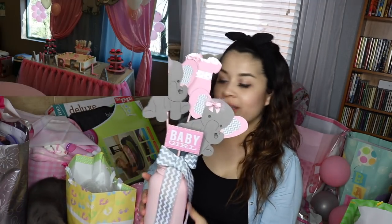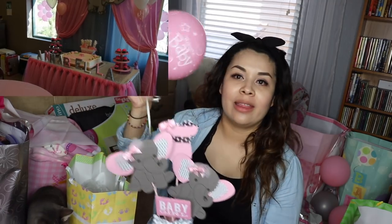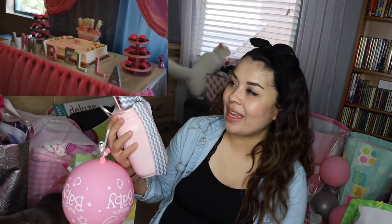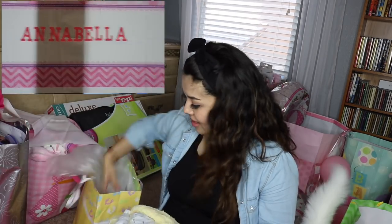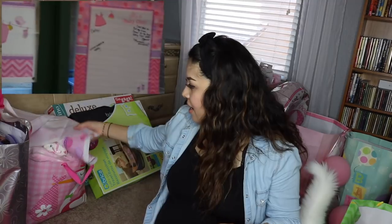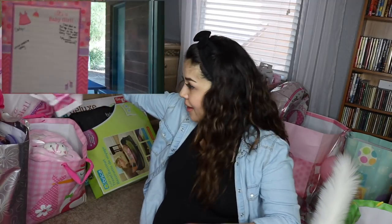These were the centerpieces that we had at the shower. They had a balloon — as you can see it's already deflated. This is what was at the tables. I'll show a little glimpse of the baby shower throughout this video. People that did my baby shower definitely made me feel loved. Blanket.